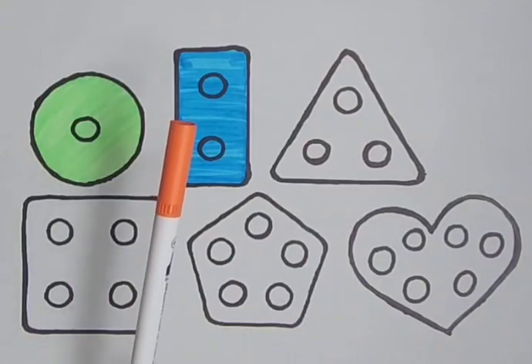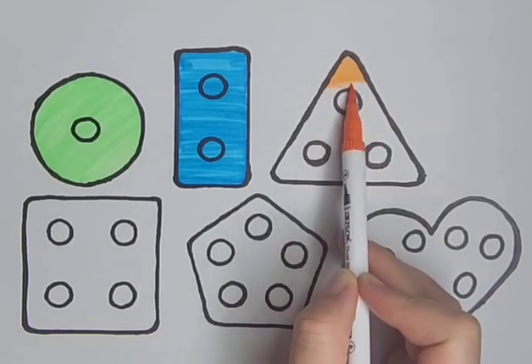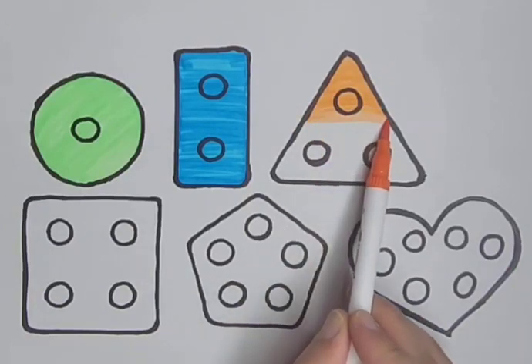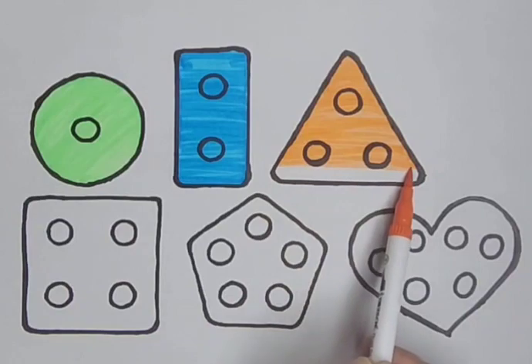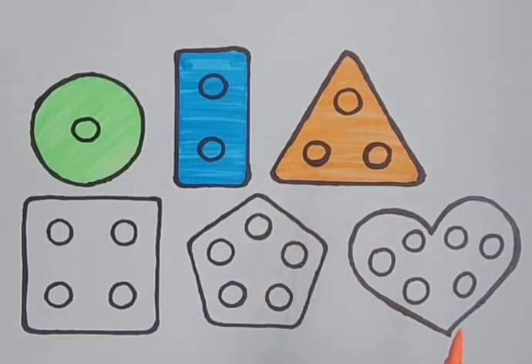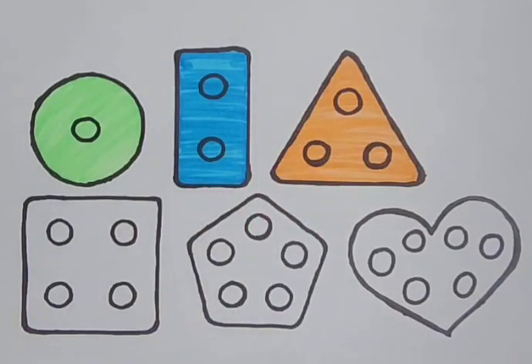Orange — it's an orange color. Orange triangle. Orange triangle. Pink color — it's a pink color. Pink square. A pink square. It's a pink color. Pink square.